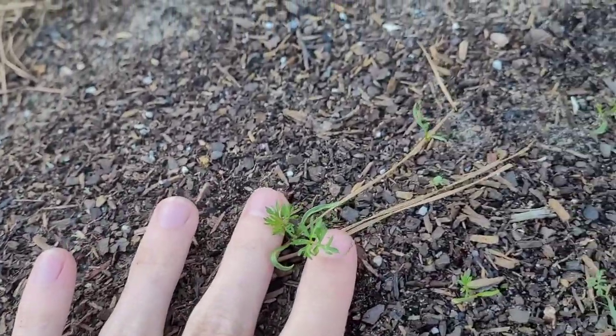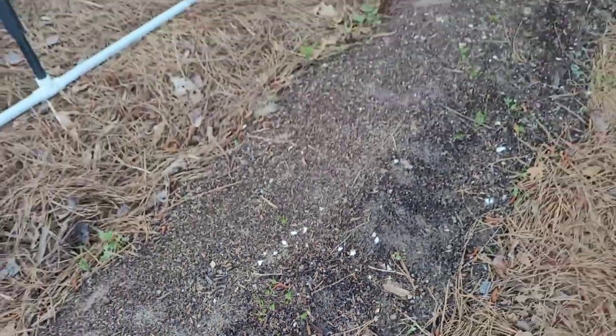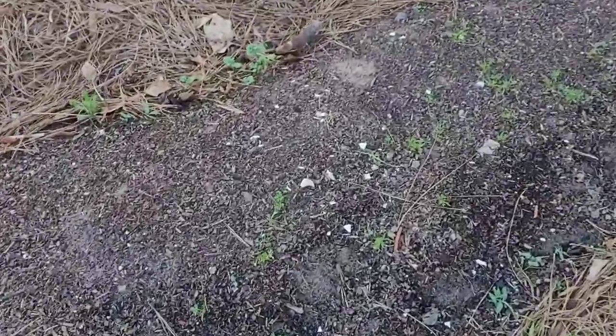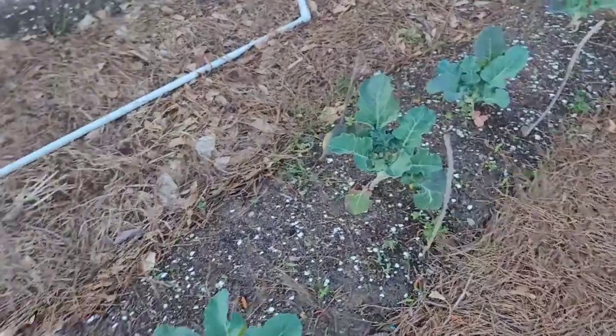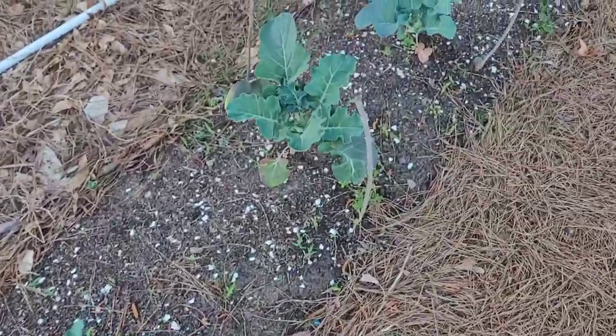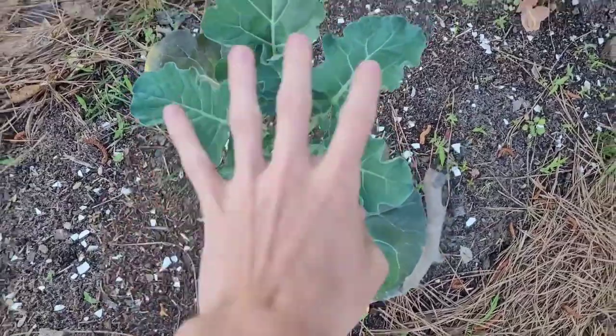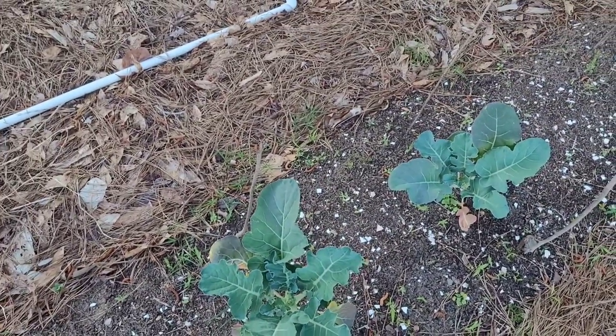I've got quite a few carrots coming up down here, and those are right next to some broccoli which did survive the freeze. However, I did lose two broccoli plants to mockingbirds — they came and nipped them off while they were still really small — but hopefully we'll still get some broccoli from what remains.